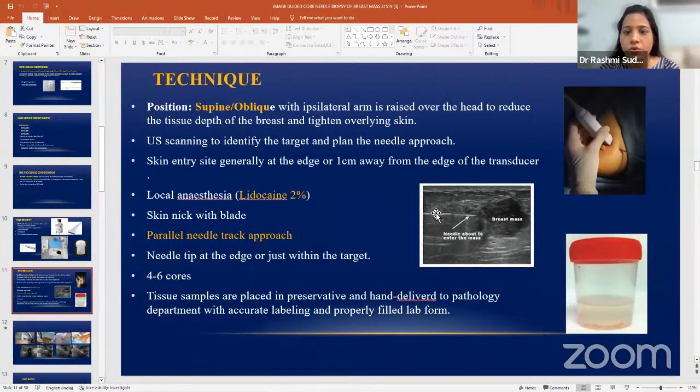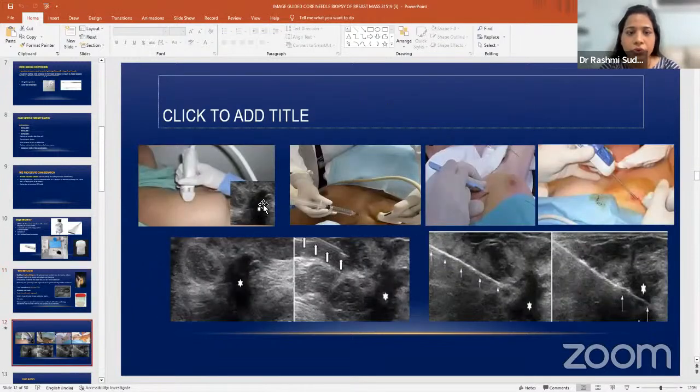Once you have identified the mass on ultrasound, give local anesthesia along the track where you are going to introduce the needle. The needle should go parallel to the chest wall, parallel to the skin, or parallel to the mass, so that you get the longest length of the mass for biopsy. You should not go perpendicular — if you do, you may hit the chest wall or pectoralis muscle, which may be very painful. Give local anesthesia, make a small nick, and introduce the needle at the edge of the mass so that it travels through the mass when you shoot.